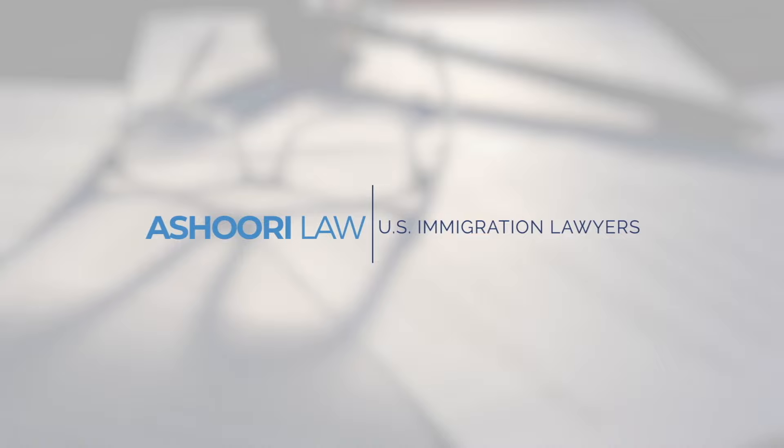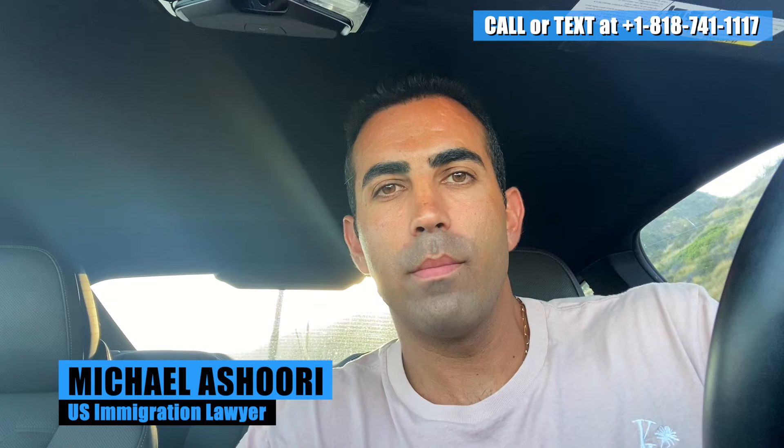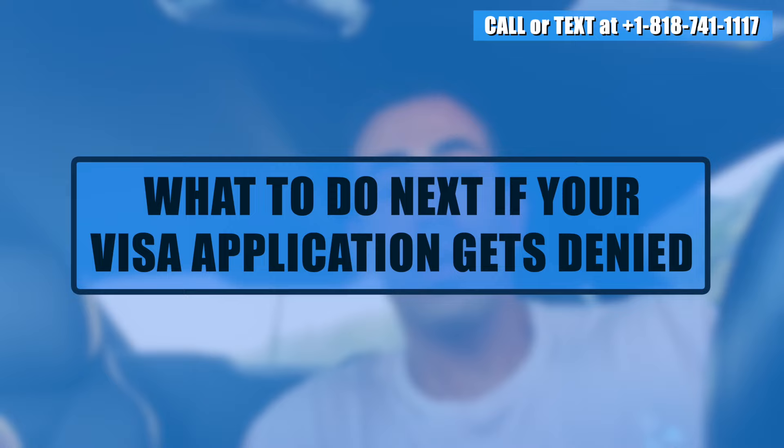Hey everyone, U.S. immigration lawyer Michael Asuri here, and as I mentioned, in today's video I want to talk about what you should do in the unfortunate event that your visa application ultimately gets denied.